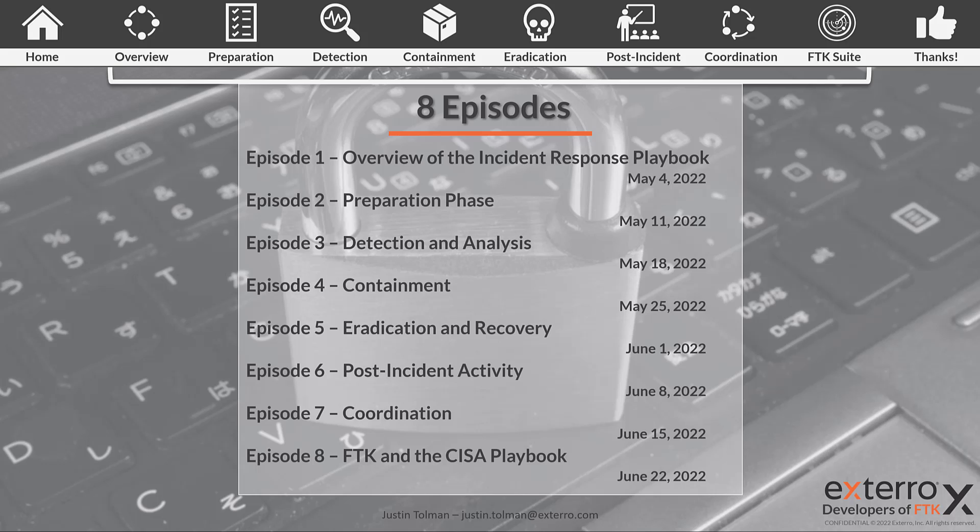The breakdown of the episodes will be listed with dates so you can set reminders. Be sure to subscribe to the channel so you'll be notified when episodes are released. This is episode one — an overview of the incident response playbook. Episode two covers the preparation phase, then detection and analysis, then containment, and so on. Coordination is the last step within the CISA playbook, but episode eight will look at how to apply FTK to the CISA playbook to ensure compliance and the strongest implementation possible. FTK provides solutions to many of the steps we'll cover over the eight episodes.